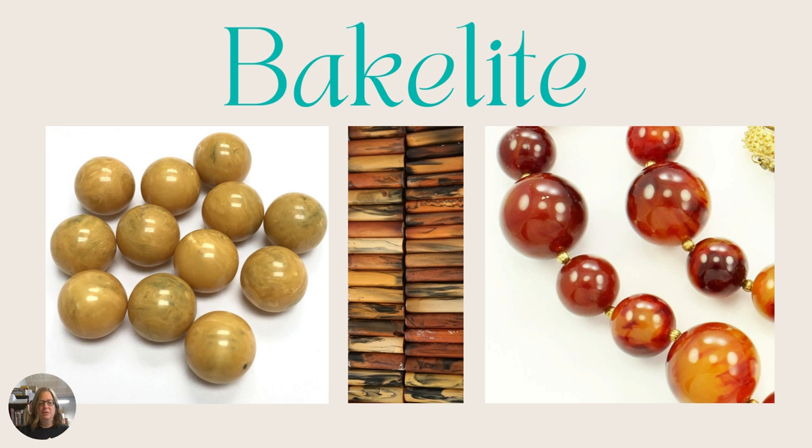If you can tell that the color is all the way through the bead, you should be able to tell if it's Bakelite or not. If not, you can test it with Simichrome polish — use a Q-tip with some Simichrome polish on it and it'll come out like a smoky, tobacco color, and then you'll know.